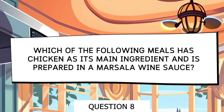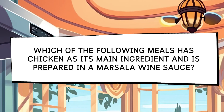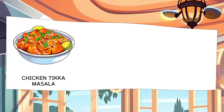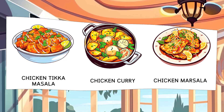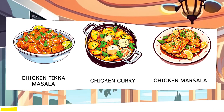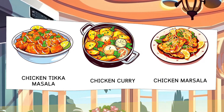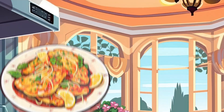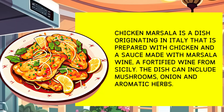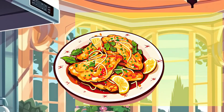Which dish originating in Italy has chicken as the main ingredient and is prepared in a marsala wine sauce? Options: Chicken Tikka Masala, Chicken Curry, Chicken Marsala. Chicken marsala is a dish that originated in Italy, prepared with chicken and a sauce made with marsala wine, a fortified wine from Sicily. The dish may include mushrooms, onions, and aromatic herbs.